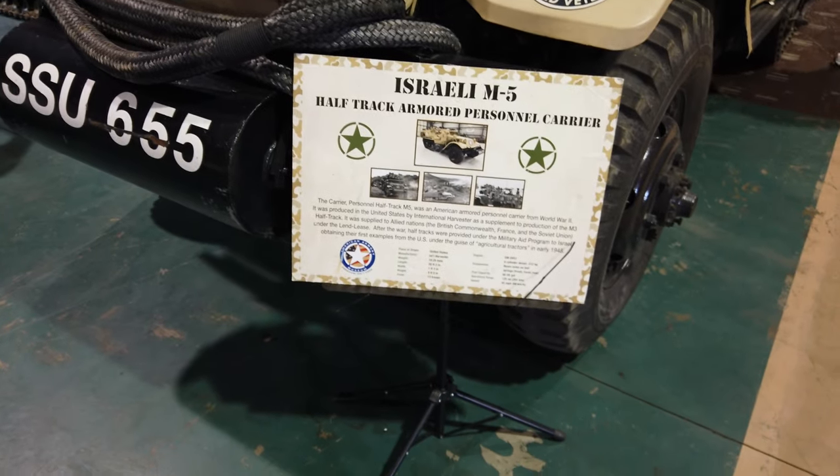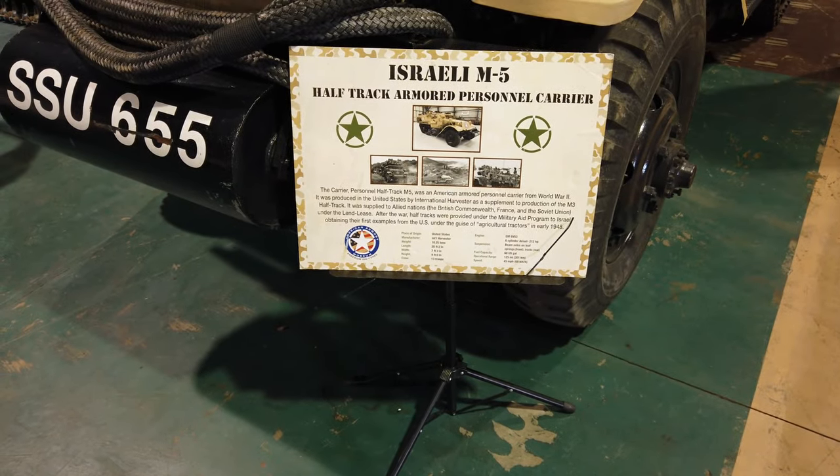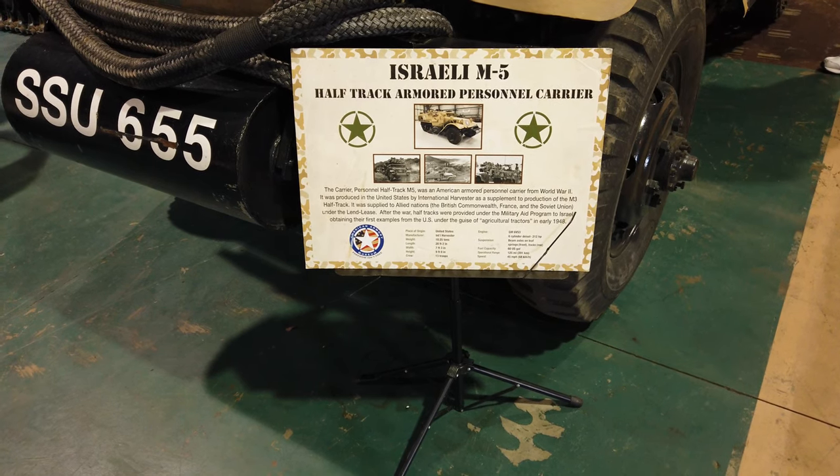This is really cool. We are at the American Armory Museum in Fairfield, and this vehicle I'm about to show you is a half-track vehicle. It saw duty in World War II on the U.S. side.